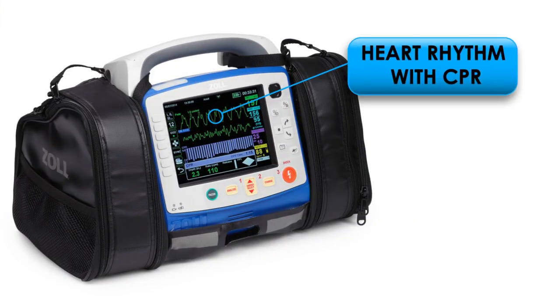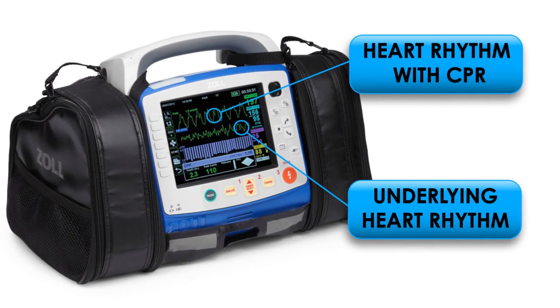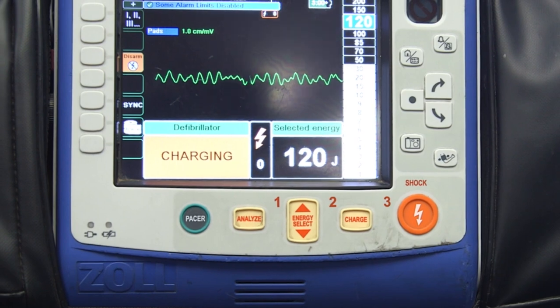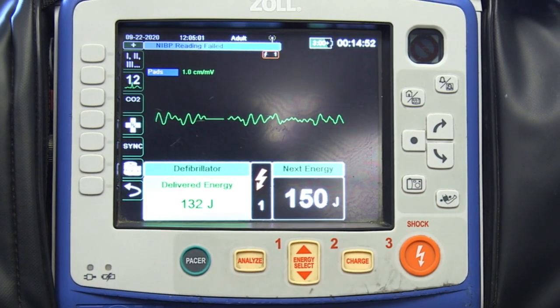Because the importance of CPR is making sure that we're doing good quality CPR. Another thing that it allows us to do is see that underlying rhythm in that patient, so that the paramedic on the crew can already know whether or not we're going to continue or whether or not we're going to shock that patient.